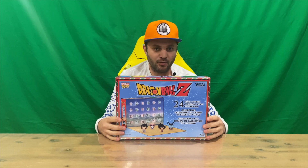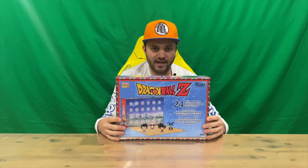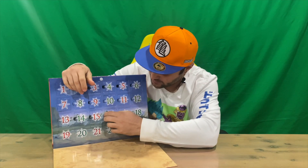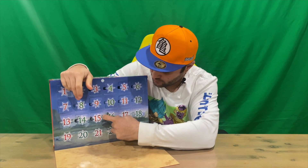Hi guys, welcome back to the channel. Today I'm going to be unboxing Day 16 of the Christmas in July advent calendar. So we'll get right into it — door 16 down here, guys. Should have a green package.